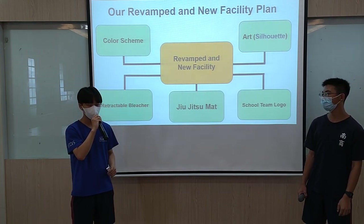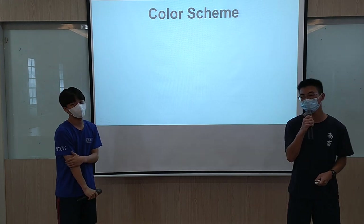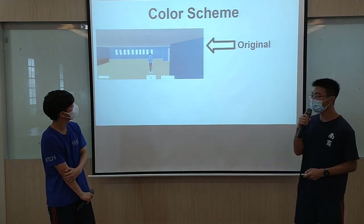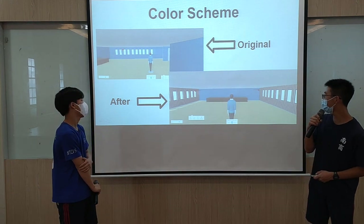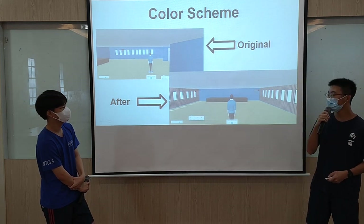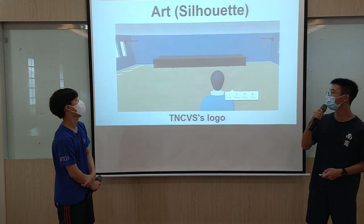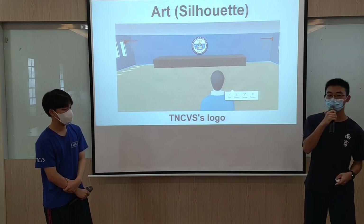Next, we will describe our plan in detail. First, we want to change the colors on the wall. Our current logo color on the wall is all blue, but we feel it is too plain. We want to change it with a red and white sidewall pattern and put that on the two sides of the wall. Additionally, we want to put our TNCBS logo in the middle of the gym wall, so people can easily recognize this is the TNCBS gym.